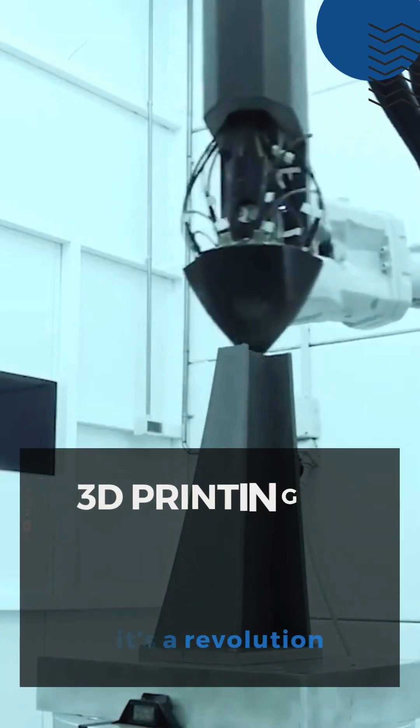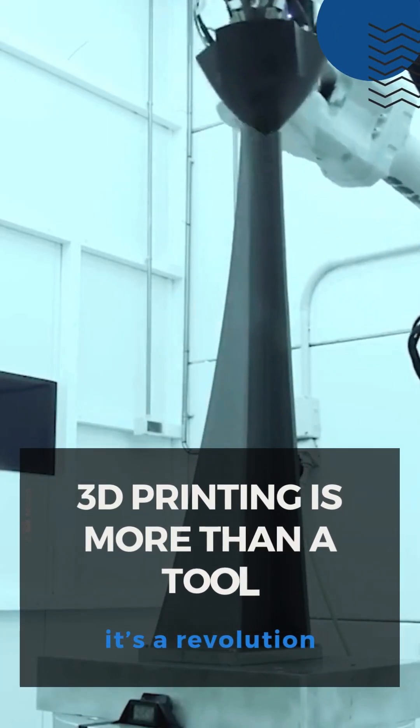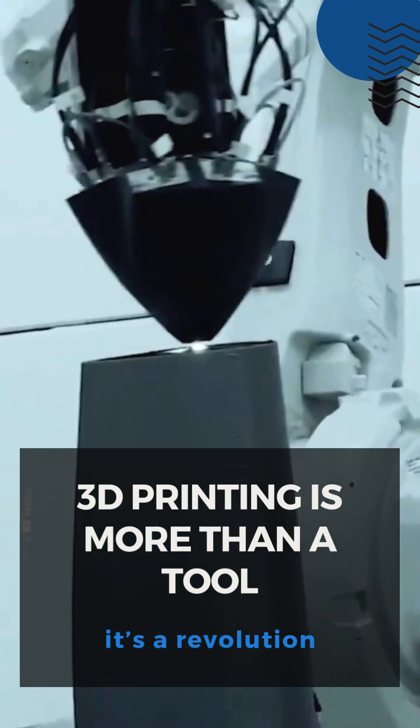3D printing is more than a tool — it's a revolution. Are you ready to embrace it?